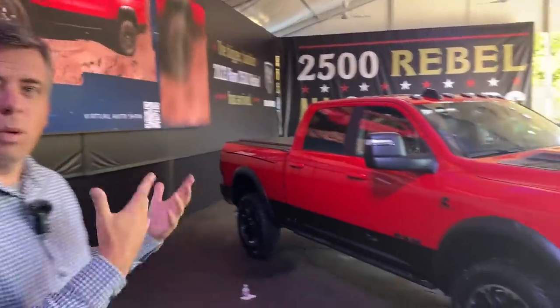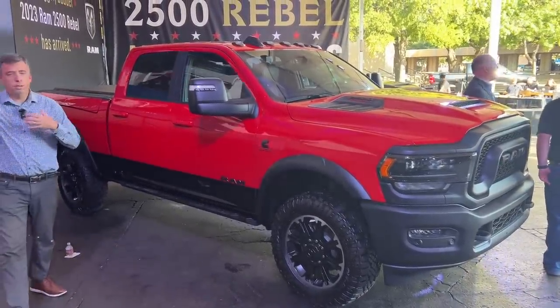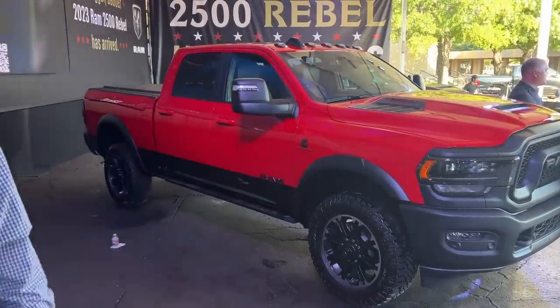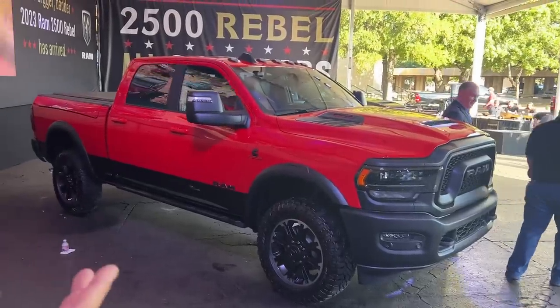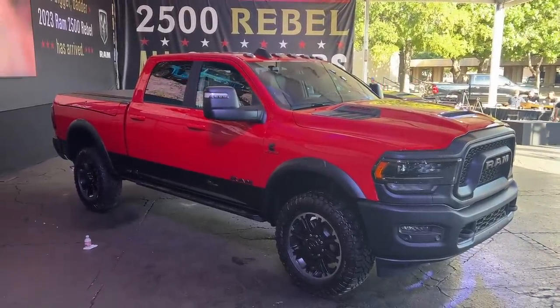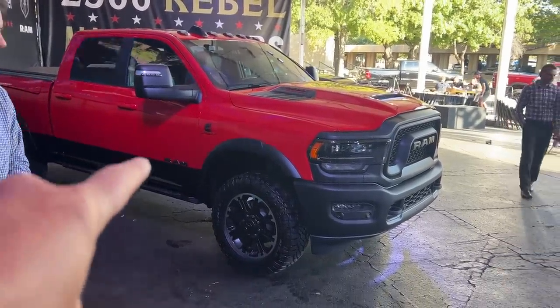This is the Rebel. It continues the package they've had for the Ram 1500 and puts it into the heavy duty perspective. So it does not have the front locker and does not have the front disconnecting sway bar. But it has kind of a Power Wagon look — it looks like a beefy Rebel, which is exactly what they wanted. There is one really big distinction with this vehicle, and you can clearly see it right there.